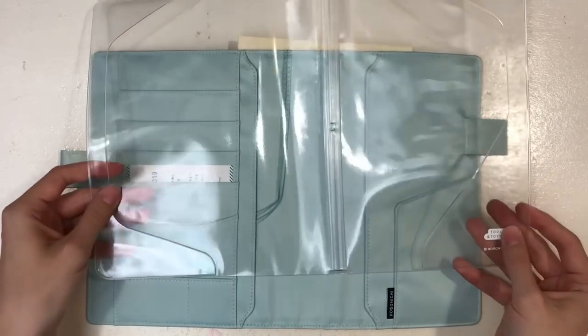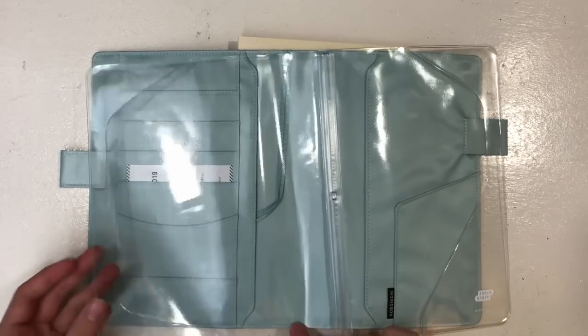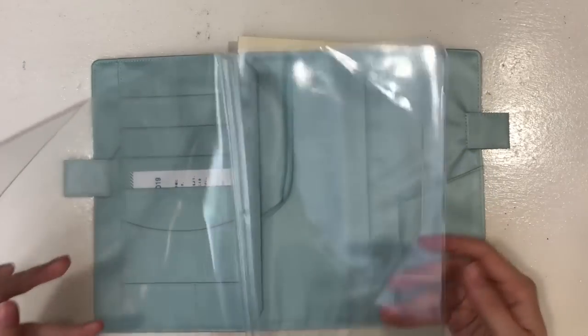Clear cover on cover - nothing special. They've stopped putting the years on the covers on covers so you can reuse them multiple times.